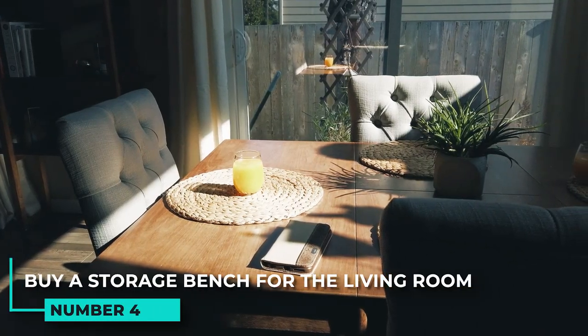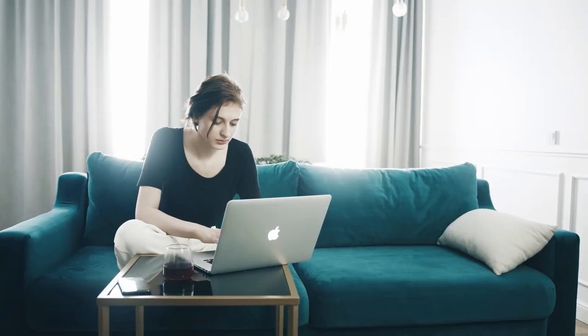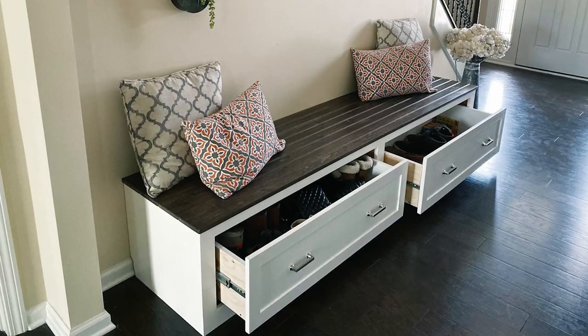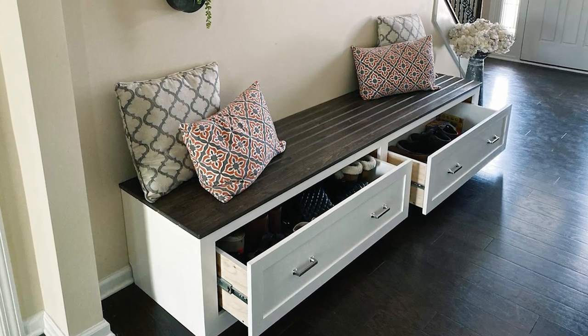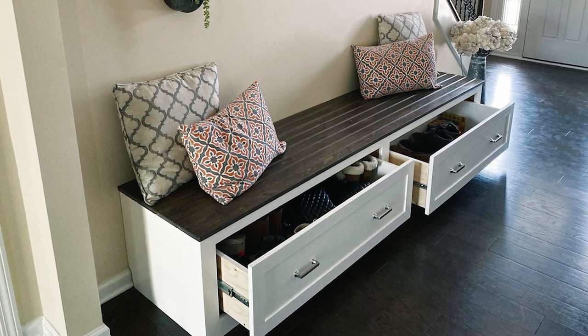4. Buy a storage bench for the living room. A storage bench is a great way to add both extra seating and extra storage to a room. Most storage benches have lift-up seats that reveal spacious compartments perfect for storing blankets, pillows, or throws.